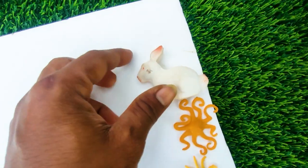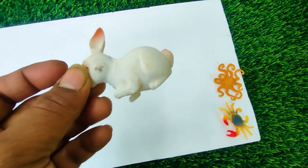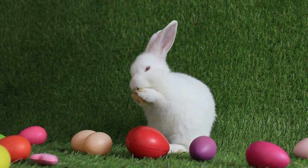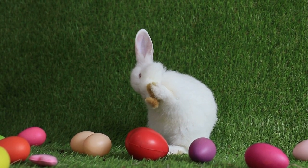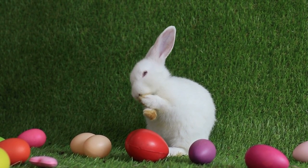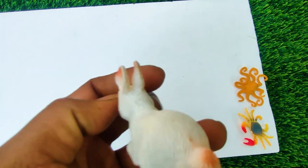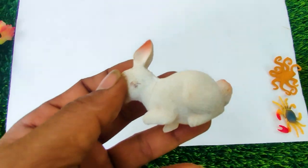And next one, wow this is a rabbit. See, this is a white rabbit, so I collect this one here.